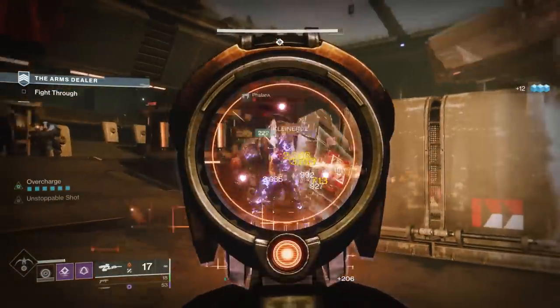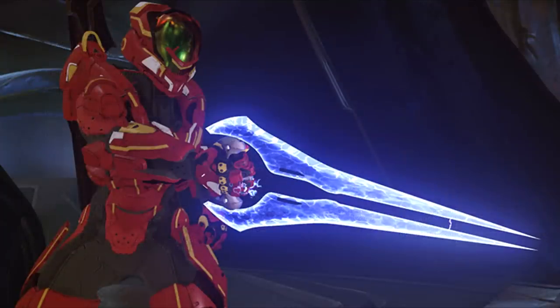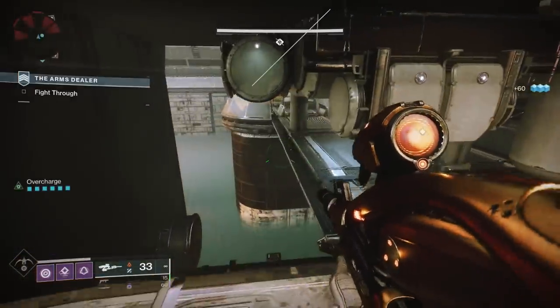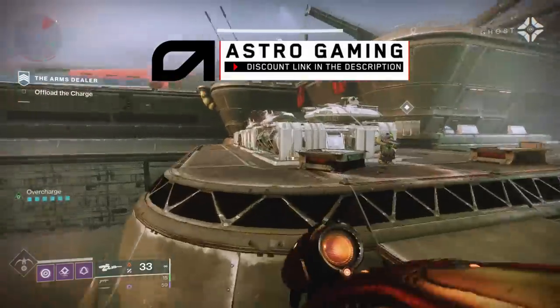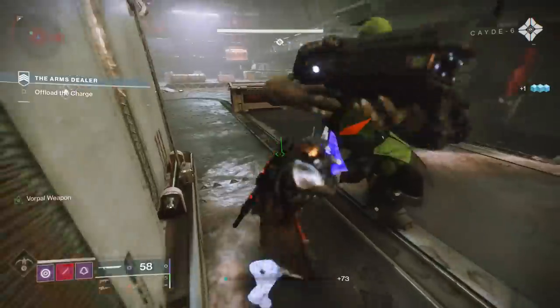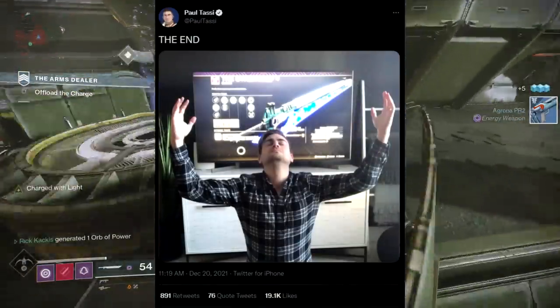So people discovering this for the first time and getting it after many, many runs of Dares of Eternity was the point of this weapon. Essentially, this weapon was an Easter egg — because if you combine it and Half-Truths, it forms like the Halo energy sword. People thought there was going to be an exotic quest to combine these weapons and actually get an exotic Halo energy sword, but that didn't end up happening, at least not yet. Even Destiny 2 journalist Paul Tassi had an entire meme form around him because he spent weeks and weeks unable to get a single drop of the Other Half, until he finally did.